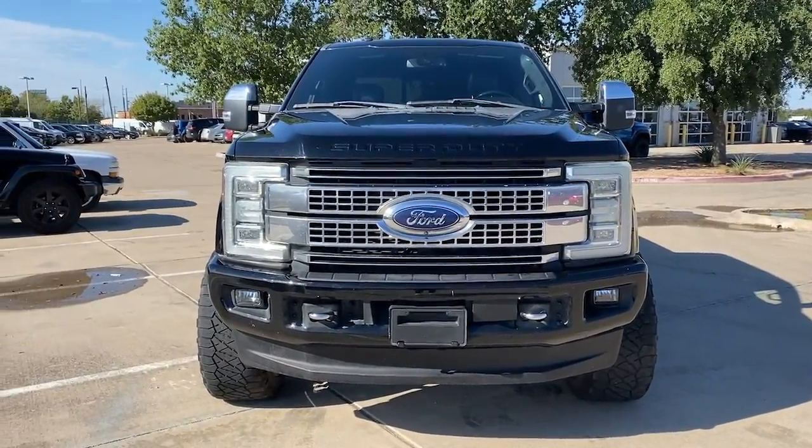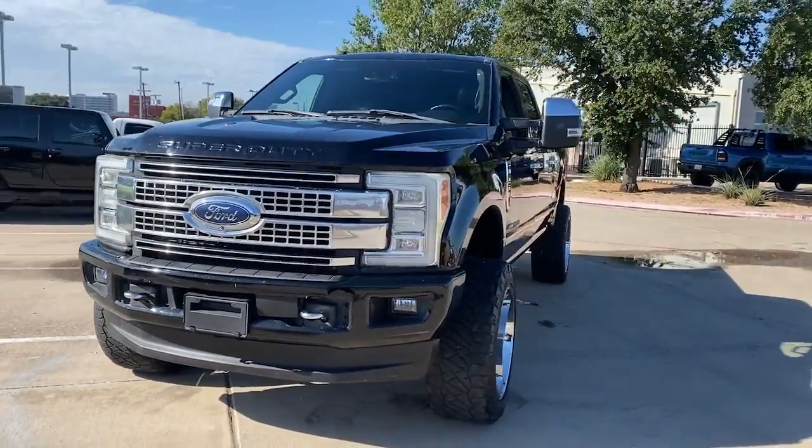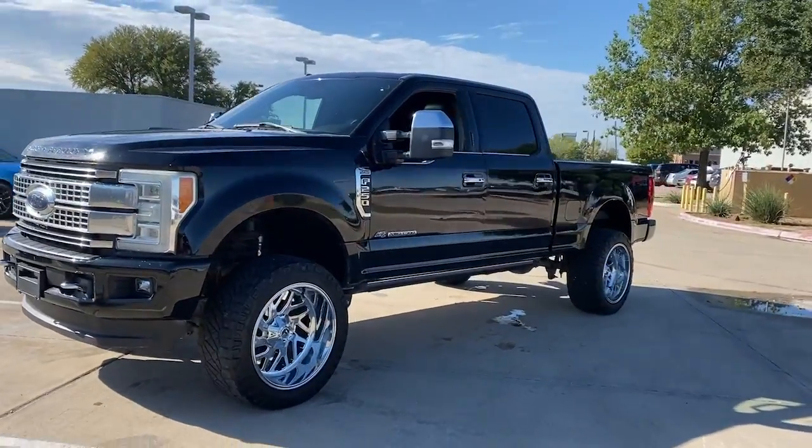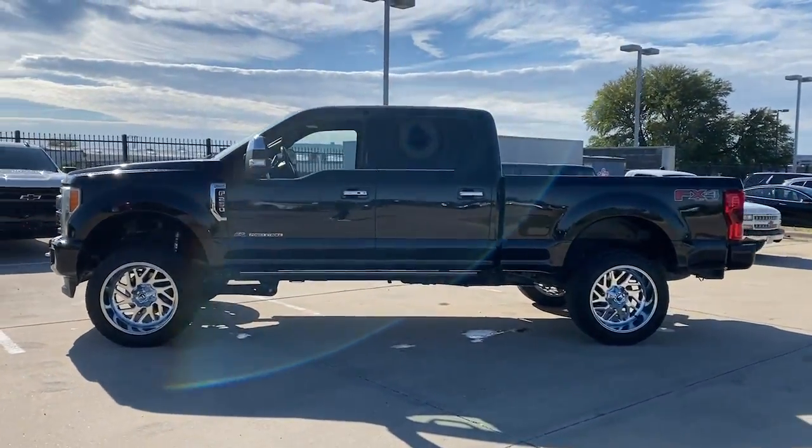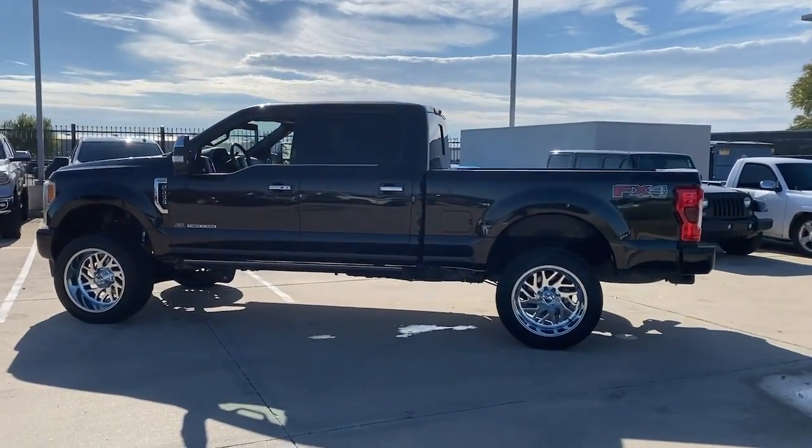Get into the 2017 Ford F-250. This vehicle is an outstanding buy with fewer than 150,000 miles on the odometer. If you're going to do it, do it right.